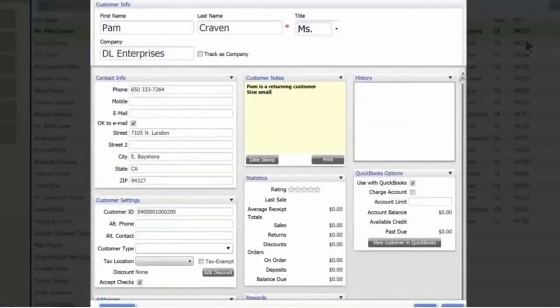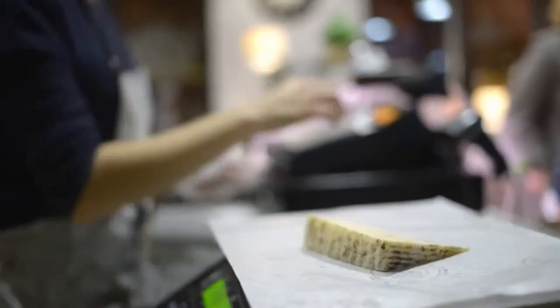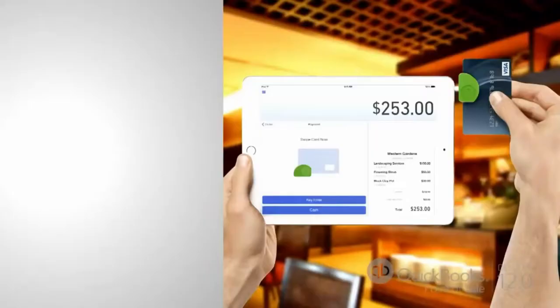But that's not the end of your problems — it actually gets worse. Why? Because you're busy keeping track of inventory spreadsheets, or looking at your shelves to see what to reorder.